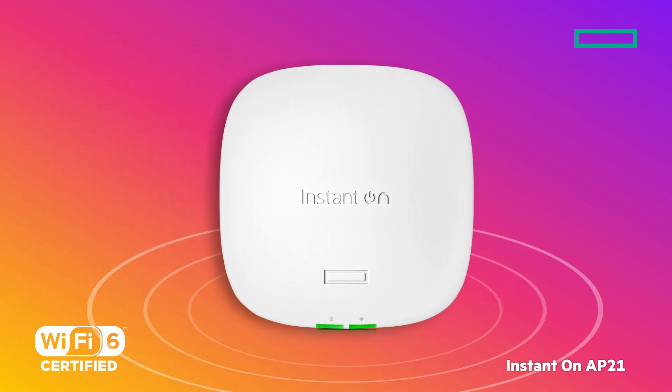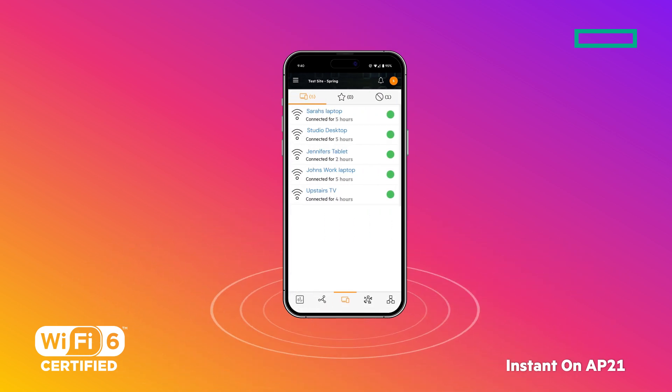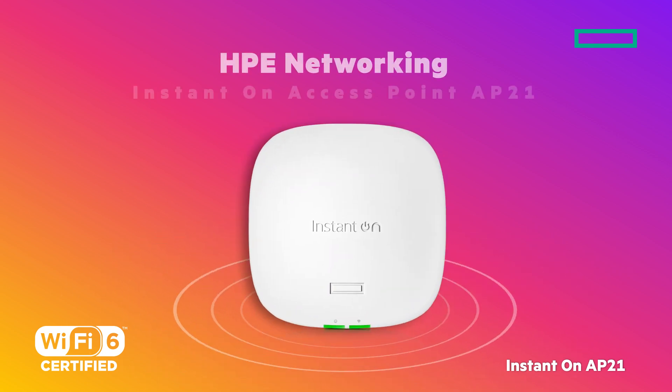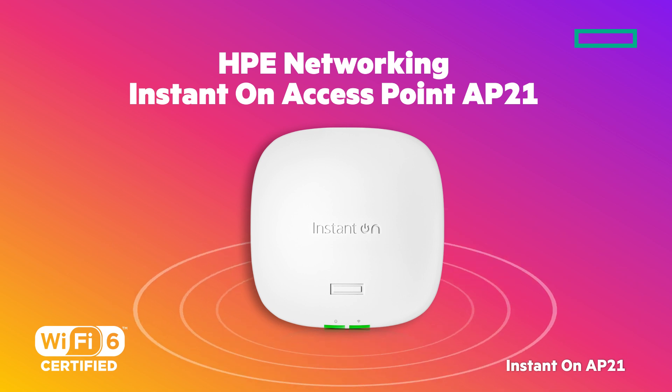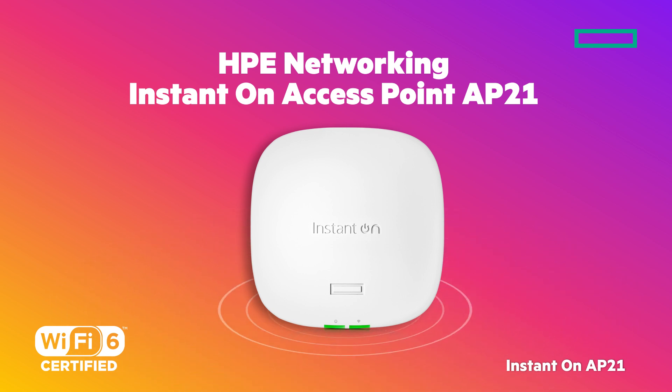Set up in minutes, make updates, and monitor your network anytime, anywhere using the Instant On mobile app or web portal. There it is — your HPE Networking Instant On Access Point AP21 with Wi-Fi 6, the small but mighty access point that doesn't skimp on capabilities for smaller spaces.